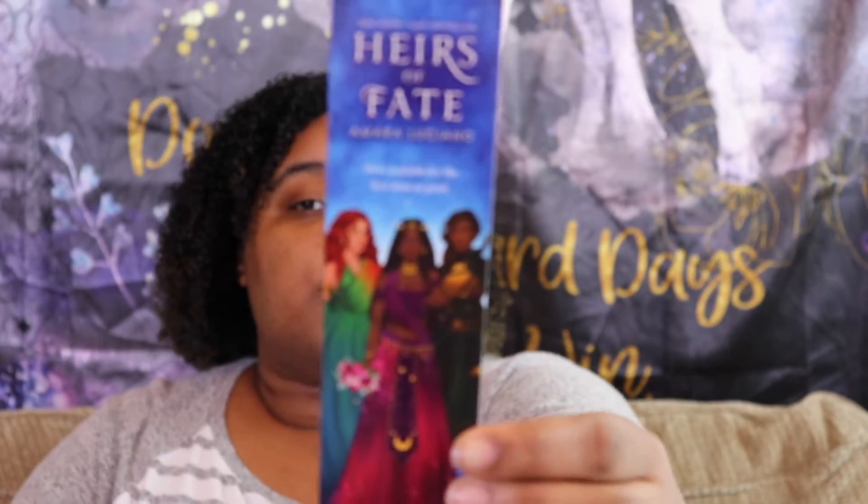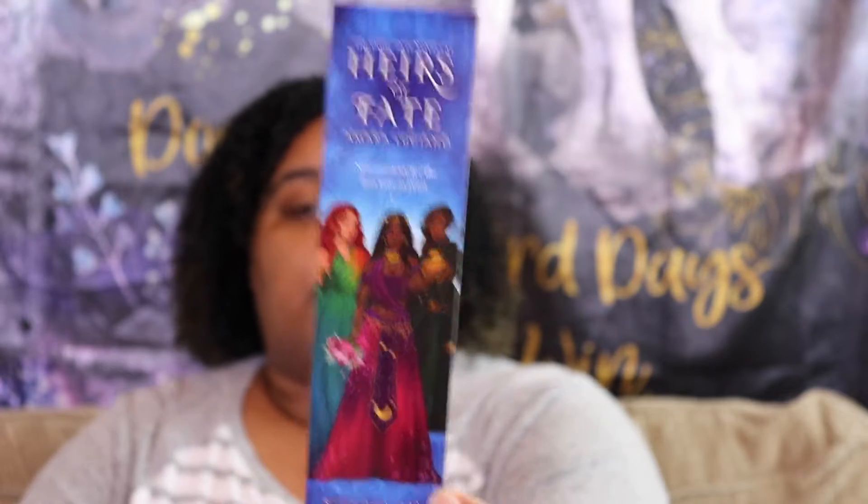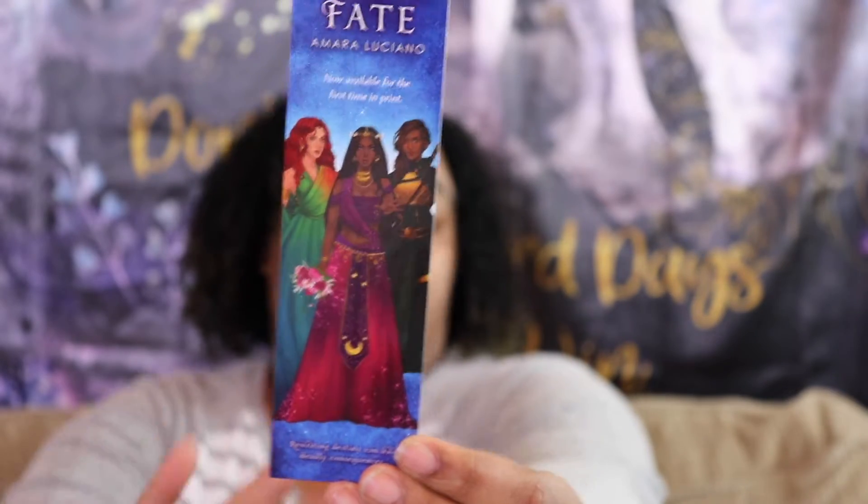Oh my goodness, I have been seeing this artwork around and it is gorgeous. If you guys haven't already seen, I posted on my Instagram a cover reveal for the novella bind-up. We have the artwork on one of the bookmarks included in here — absolutely gorgeous. The author of the novella bind-up is Amara, and her sister Gabby actually does all the artwork. We also have some information about Wonderheart Books, Amara, and all of their social media.